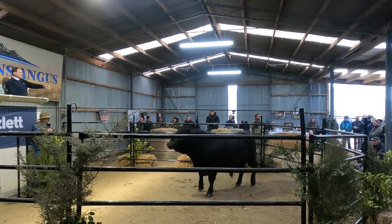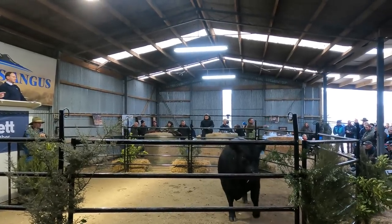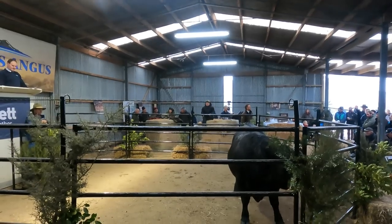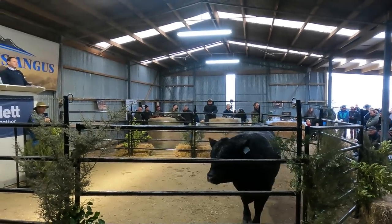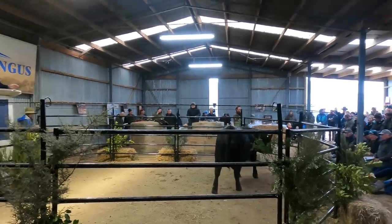The bidding opens at 10,000, climbing quickly through 11,000, 12,000, 13,000, 14,000, 15,000, and reaching 16,000. There's a double ticker at 16,000, before the price pulls back to 15,000.